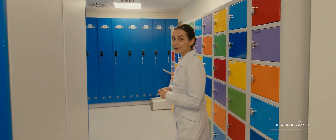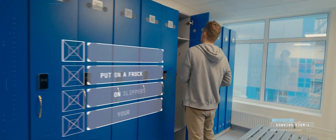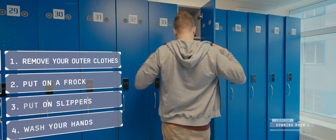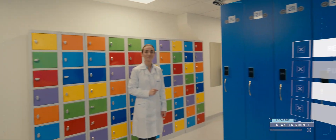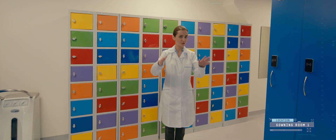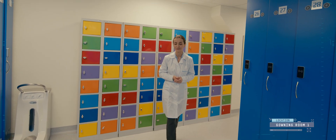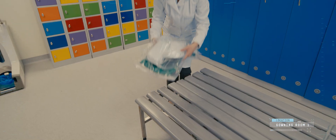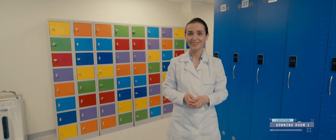This is where everything starts for a workshop worker. A worker gets to the production facilities through the gowning room. Here, the worker takes off their outer clothes, puts on a changeable lab coat and shoes, washes their hands, and goes to the next gowning room. As we are going to follow the process today, we will also change gowns accordingly. So take off your outer clothes, put on changeable shoes and a transitional lab coat.